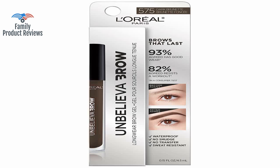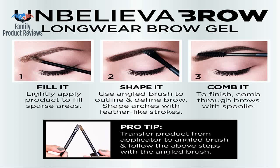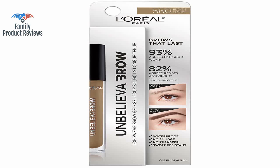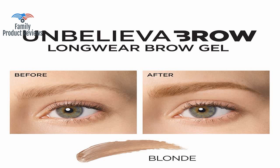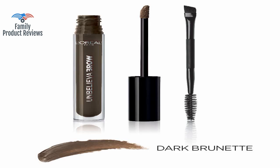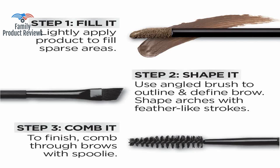Nothing more embarrassing than standing in front of someone you really like while you're thinking about what's about to go down, but all they can see is fifty shades of eyebrow. It may be good for you if you want your brows to not look natural but perfectly defined. If you want your brows to remain a bit realistic, you may need to search elsewhere.